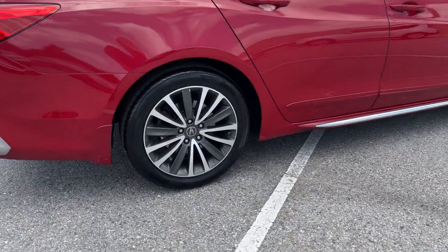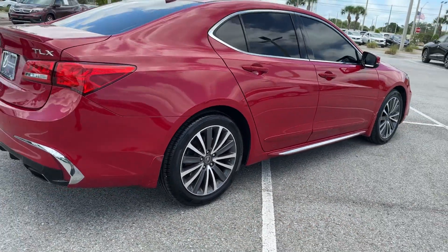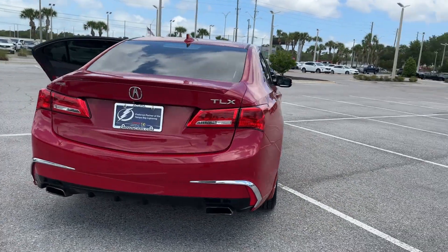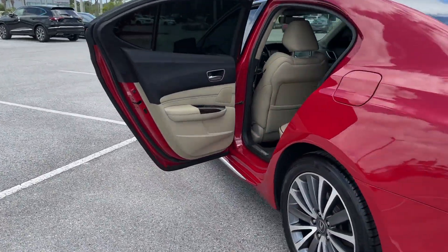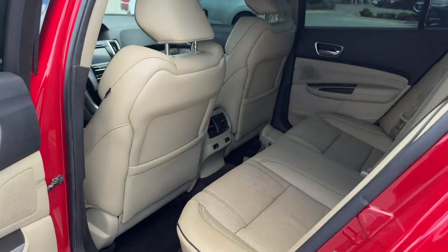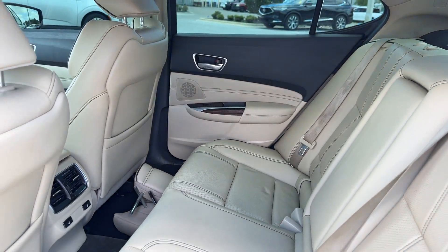It brings drivers and passengers many levels of convenience with its cross-traffic alert, lane-keeping assist, side-view mirrors with turn signals, lane departure warning, satellite radio, navigation, premium sound system, and multi-zone air conditioning.